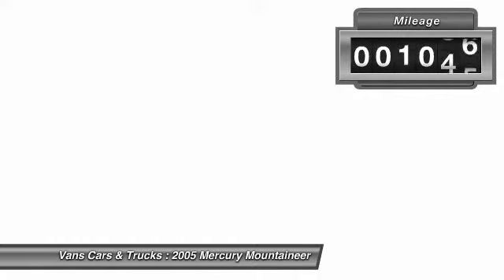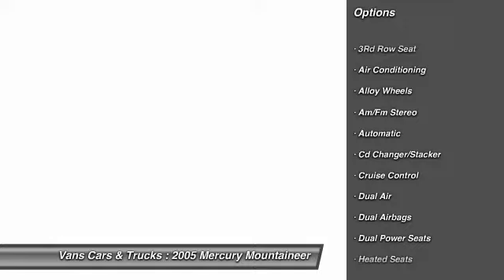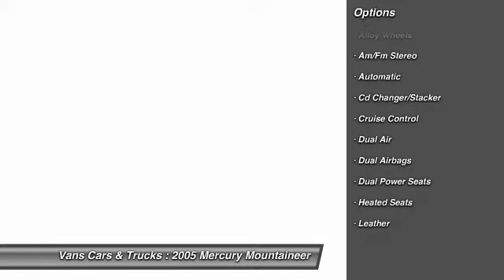This vehicle has less than 140,000 miles. Here are some of this vehicle's great options: running boards, CD changer, heated seats, front air conditioning, alloy wheels.